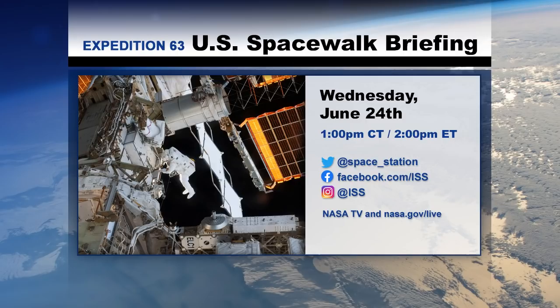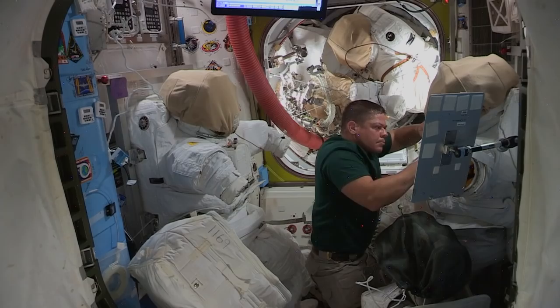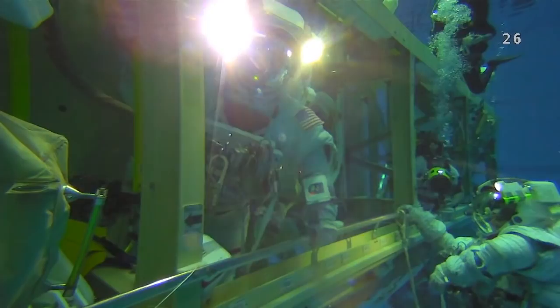We have a spacewalk briefing coming up Wednesday at 1 p.m. Houston time. Coverage of the first EVA begins next Friday, June 26, at 5 a.m. Central on NASA TV and NASA.gov. Cassidy and Behnken spent time on spacewalk prep this week, but the truth is preparations for a spacewalk actually begin before the crew members even launch. In this demonstration video, astronaut Ricky Arnold shares some of the training astronauts get on the ground to be ready to walk in space.